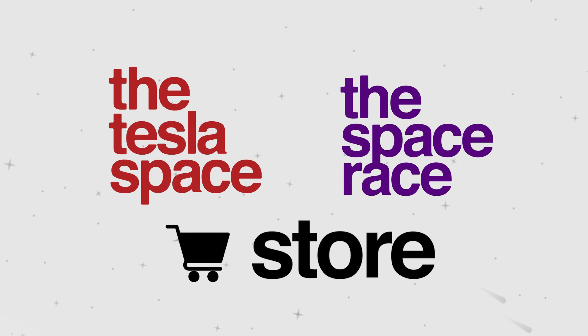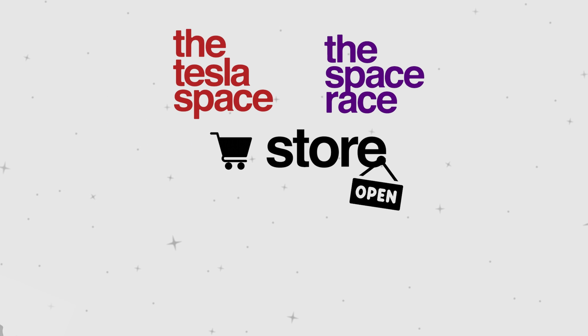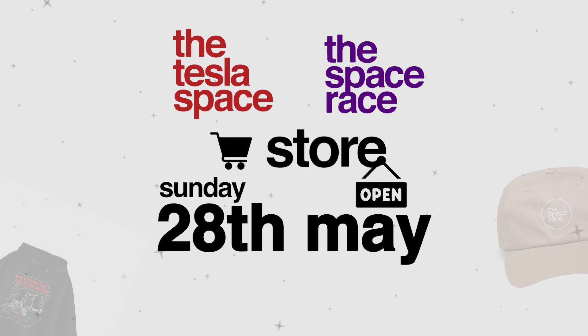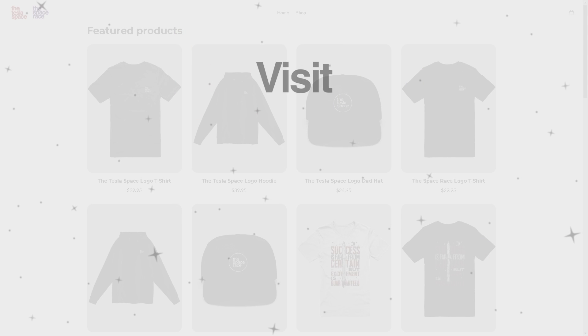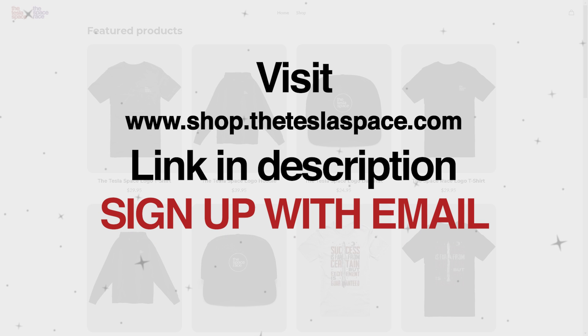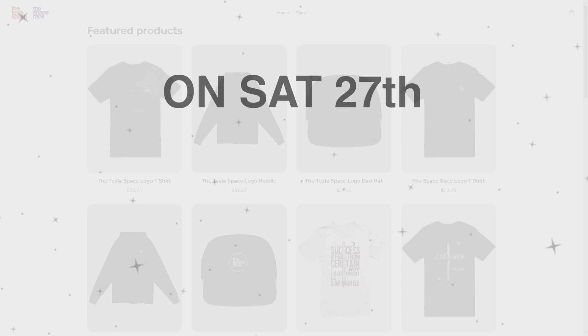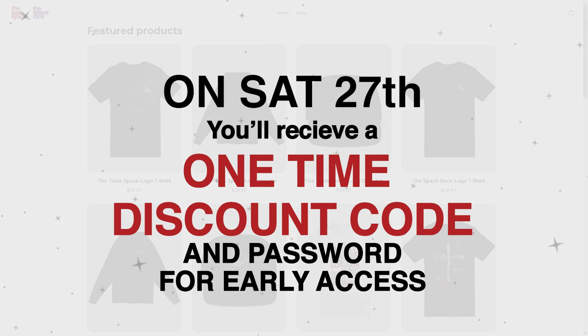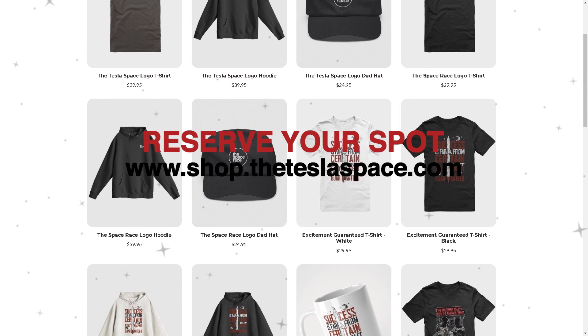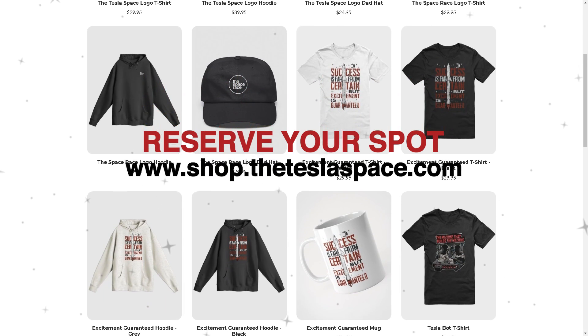Fuel the content you love with the Tesla Space and Space Race store. The store will be live on Sunday, May 28th, but here's how you can get exclusive early access and discount codes. All you've got to do is visit shop.theteslaspace.com or click the link in the description and sign up with your email. On Saturday, May 27th, you'll receive an email with your one-time discount code and a password to access the site before everyone else. Head over to shop.theteslaspace.com now to reserve your spot.